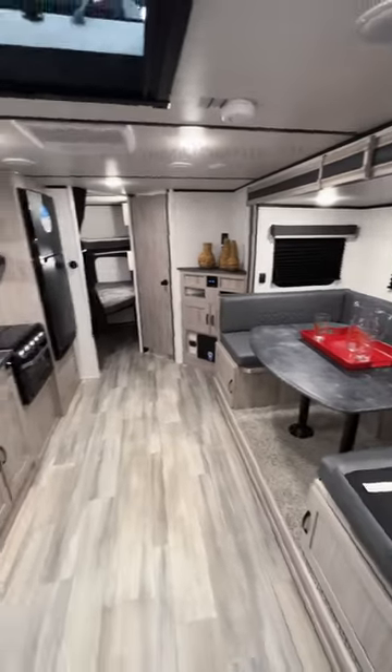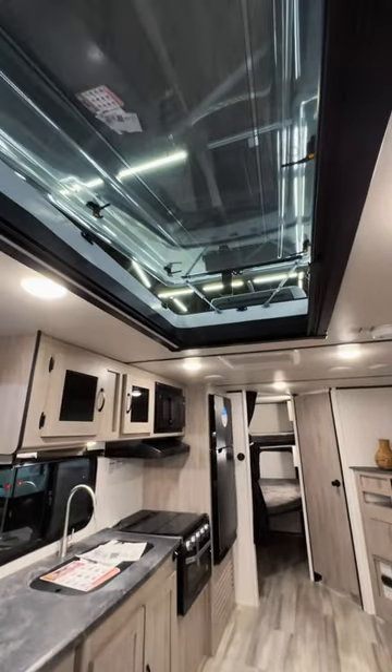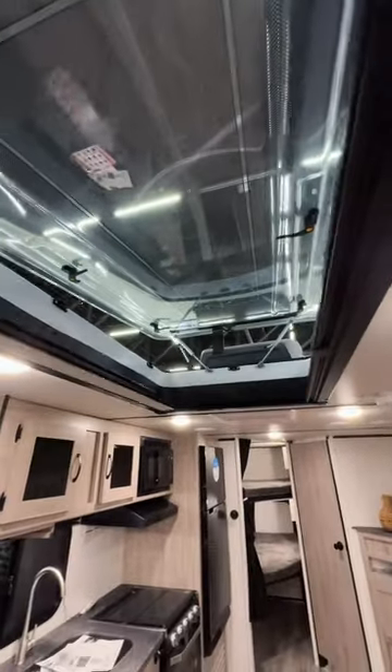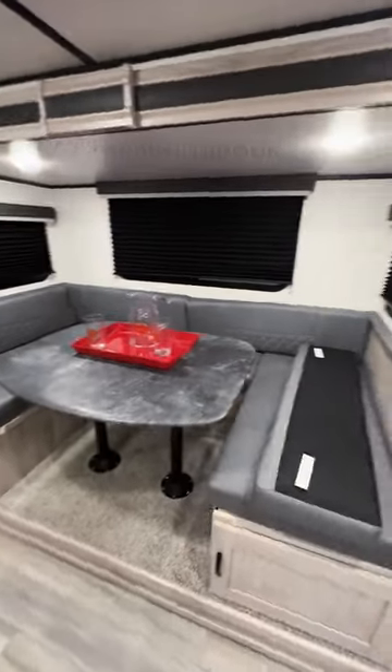You have a massive skylight in here that is super impressive — it has a bug screen and it is also going to have a shade to block light coming in. This area is going to make into a bed here with your dinette table.